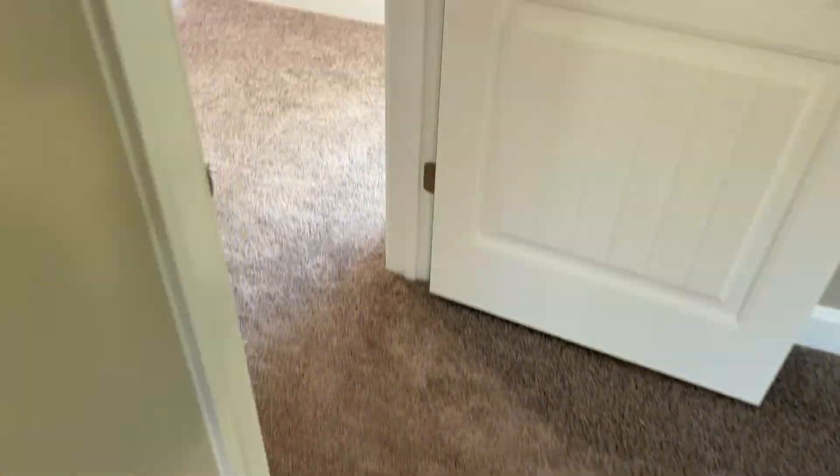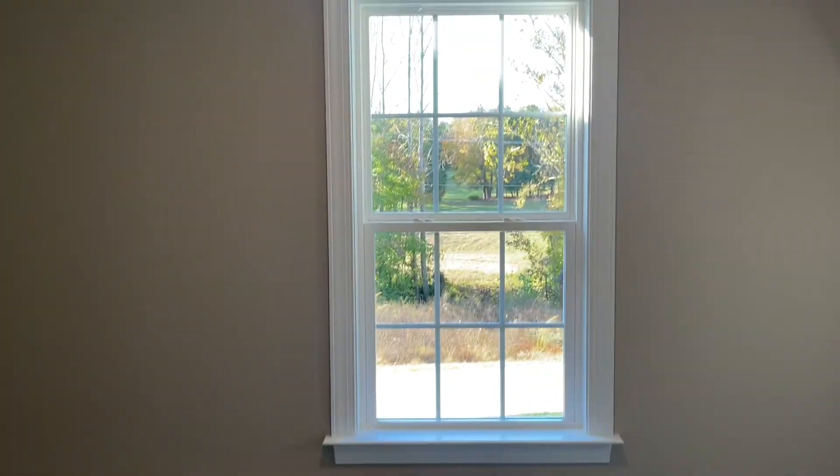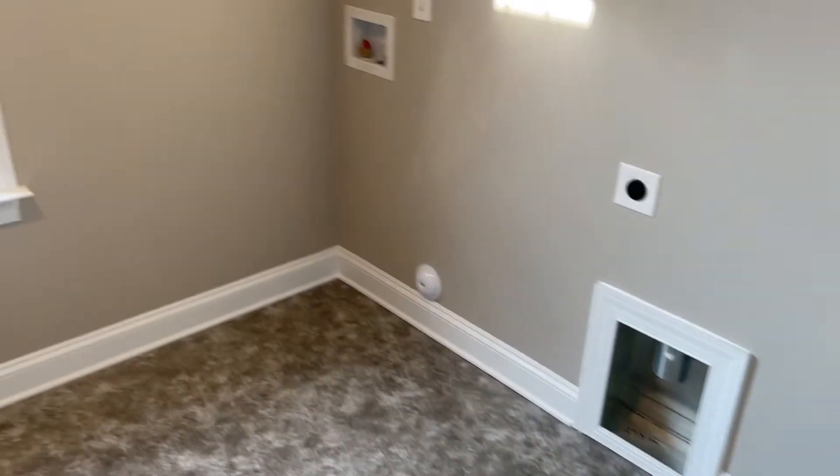Coming back out of the primary, right across we have a very good-sized laundry room with a window. If you're going to be in here it should be fun, so you can at least look outside. You could maybe add a table or something to this wall.